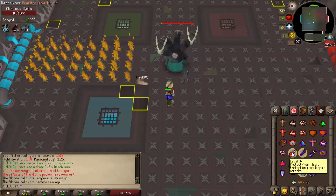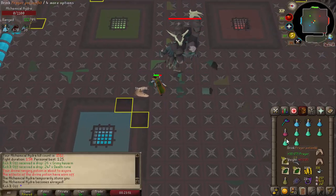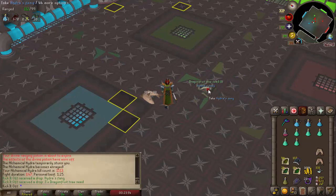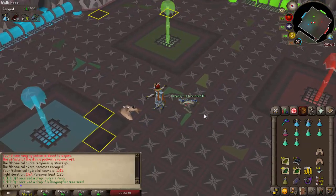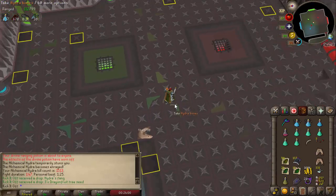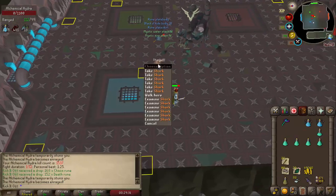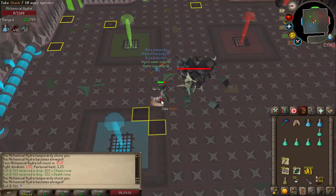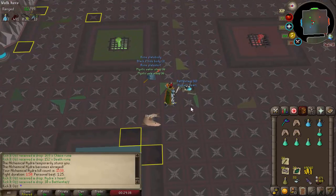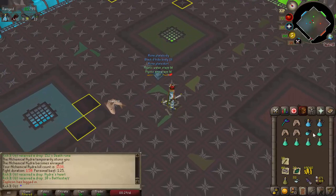Back at Hydra, hoping for some of the same RNG we got with the fishing already this episode. And that was the second Hydra's Fang — the second piece of my second Brimstone Ring. Dragon Fruit Tree Seeds too, not bad. And then that was the third piece of the ring and the second ring completed overall — pretty good Hydra task for drops, definitely.